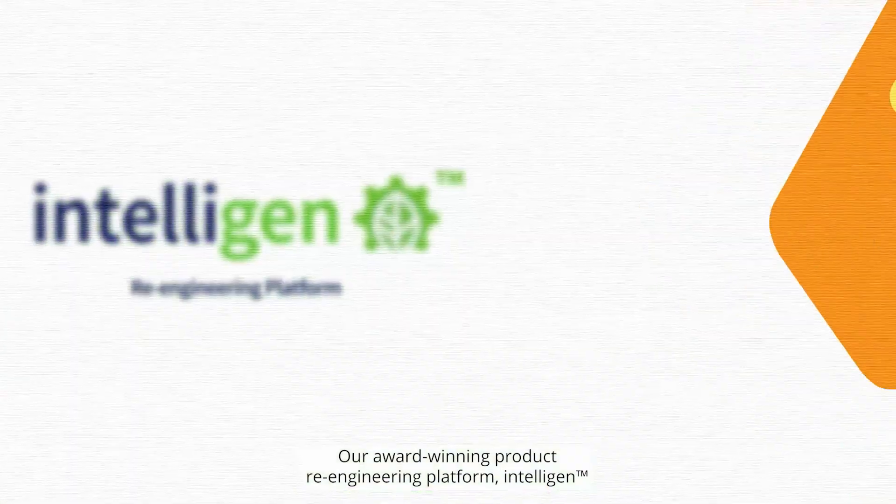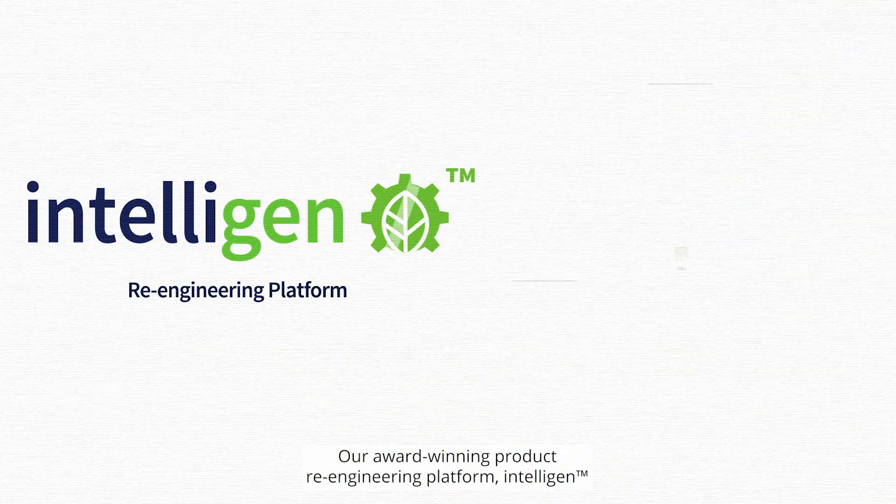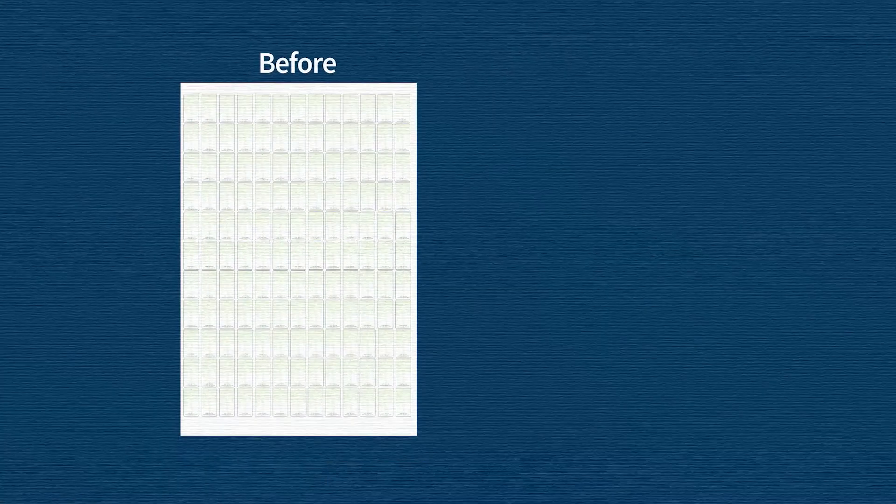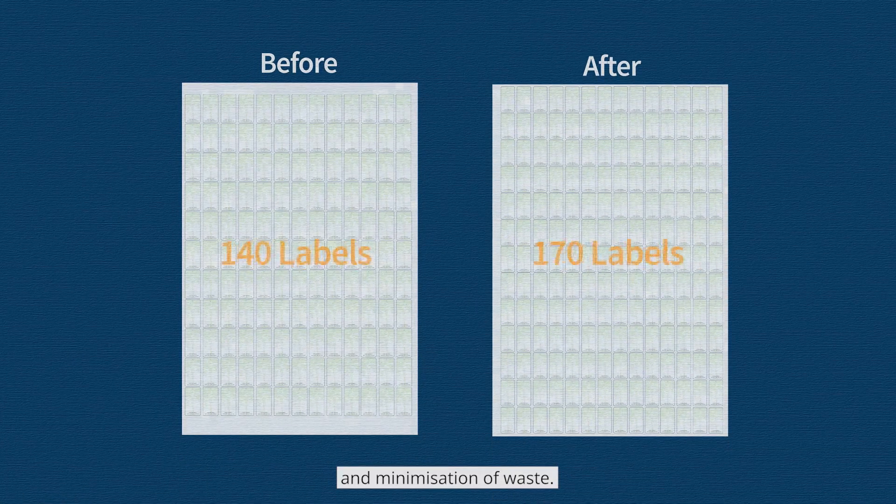Our award-winning product re-engineering platform, Intelligent, quickly redesigns a customer's label to ensure maximum efficiency and minimization of waste.